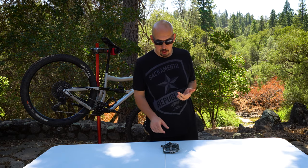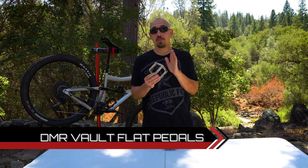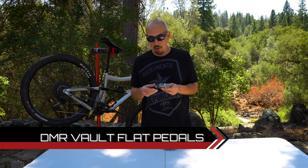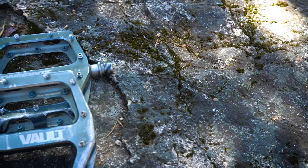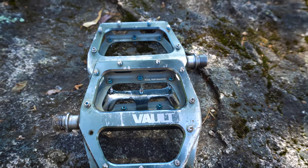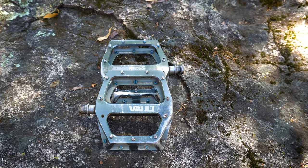The next product — nobody throw it at me because it will rip my face off — we're talking about the DMR Vault pedals. These specific pedals I'm holding are almost 10 years old. I bought them when I was slapping laps at the downhill park and they've held up very well. I'm missing quite a few pins and they're still super grippy. There's a little bit of play in them but it doesn't bother me.